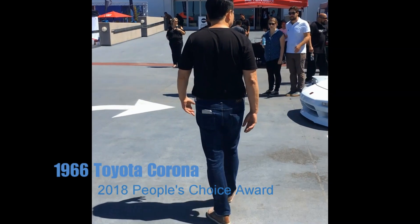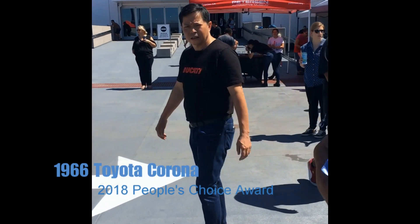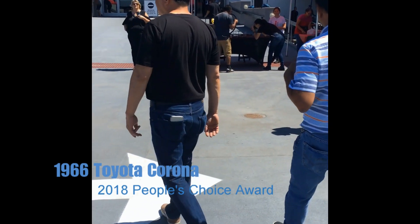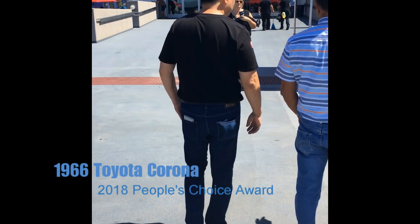And of course, People's Choice. This is the car that all of you voted on, and it was very tough because we had a few ties, and then this one kind of took the vote. The last vote kind of took it over the edge. It's a really cool car.